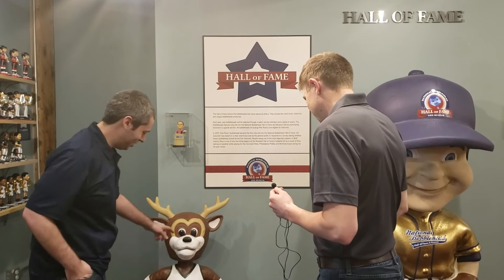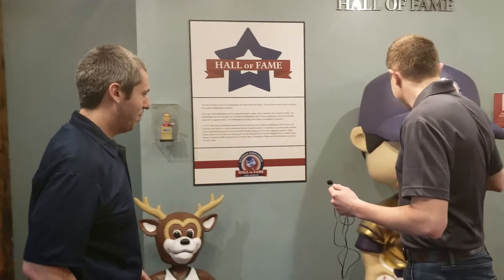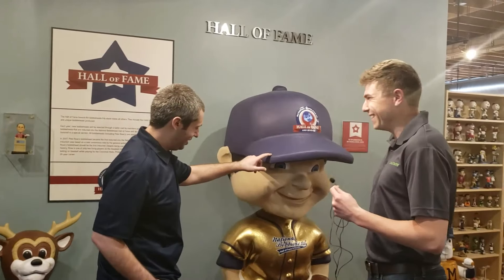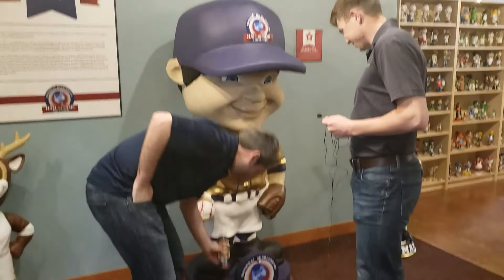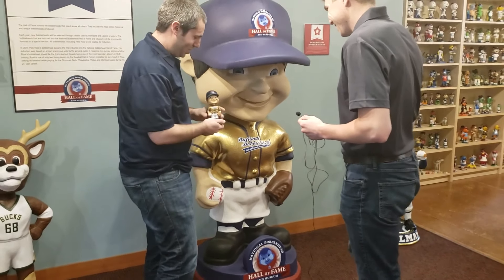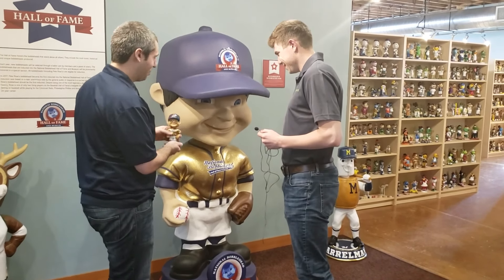We have a lot of the three-foot bobbleheads, which are always a fun favorite for adults and kids to see. There's the three-foot Bango Barrel Man. The six-foot-plus bobblehead is a giant version of our founding member bobblehead — basically, just take a 3D scan of this one, blew it up, and had it produced.